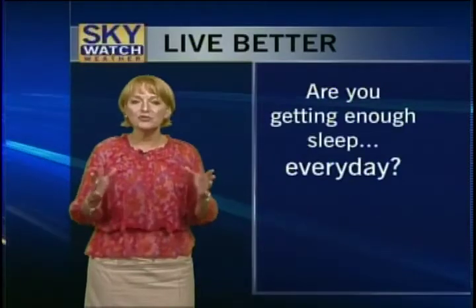Our Live Better tip: if you're not getting enough sleep, experts say that can really impact your health. It can affect your memory and your driving. If you do get 8 hours of good sleep a night, it can actually reduce your chance of having heart disease. So if you're not sleeping well, you might want to talk to your doctor — maybe it's some evening habits, like having caffeine late in the day, that are impeding your sleep. And that's our Live Better tip for this week. Have a really good evening, everyone.